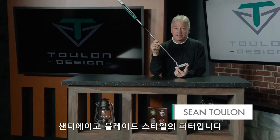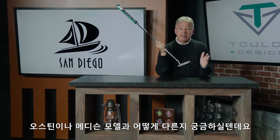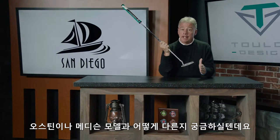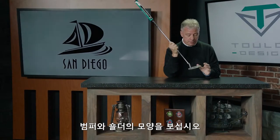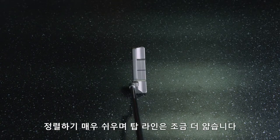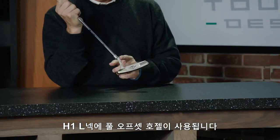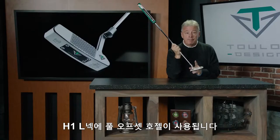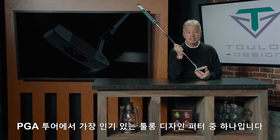This is our San Diego blade style design. What I'd like you to notice — differences between this and Austin and Madison — is really the shape of the bumper and the shoulders. Much more square, much more tailored, much more sleek, super easy to align, little thinner top line mated with our H1 L-neck full offset hosel, one of the most popular Toulon design putters on the PGA Tour.